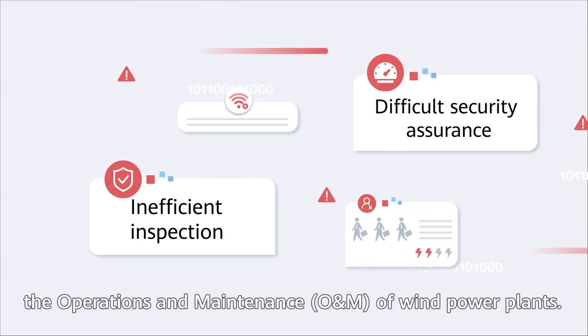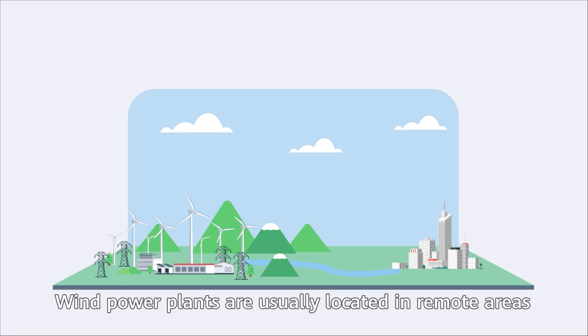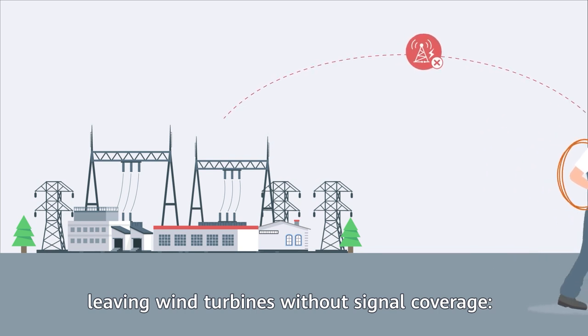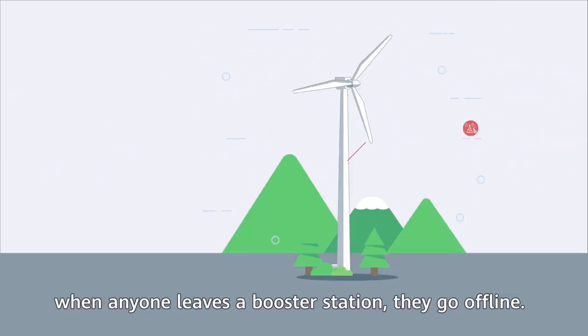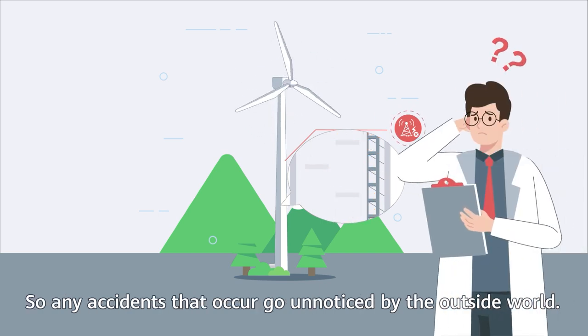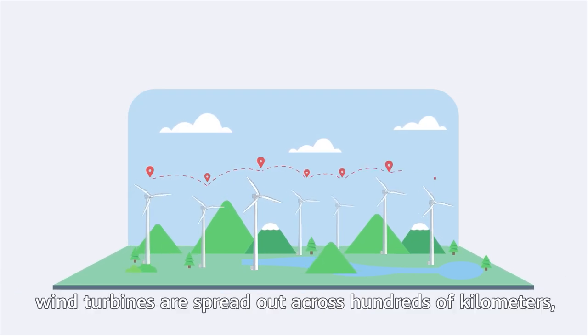First, security assurance is unprecedentedly difficult. Wind power plants are usually located in remote areas where public network coverage is poor, leaving wind turbines without signal coverage. When anyone leaves a booster station, they go offline, so any accidents that occur go unnoticed by the outside world. The second challenge is inefficient inspection.